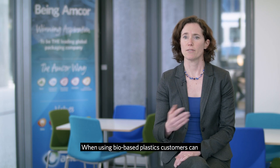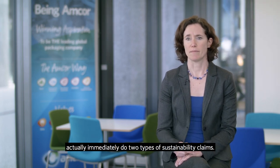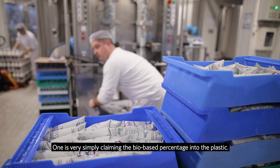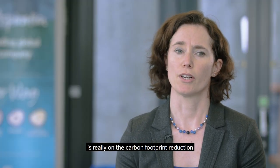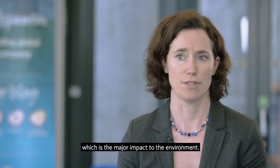When using biobased plastics, customers can immediately make two types of sustainability claims. One is simply claiming the biobased percentage in the plastic. The second type of claim is really on the carbon footprint reduction, which is the major impact to the environment.